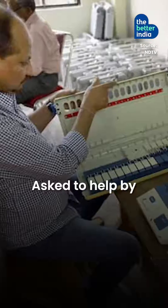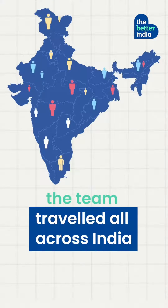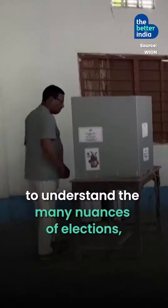But how did they get the idea? Asked to help by the Bharat Electronics Limited, the team travelled all across India to understand the many nuances of elections.